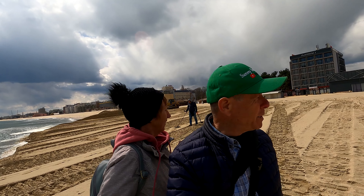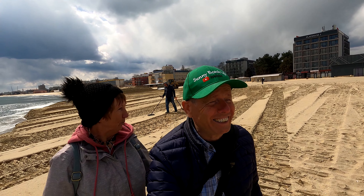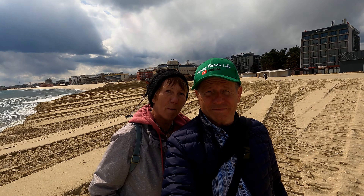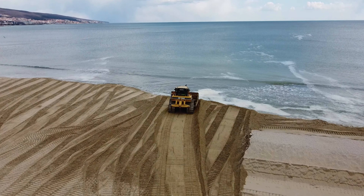From the very flat sands of Sunny Beach — well, they will be flat when this guy's finished with his bulldozer. It's ciao ciao for now, ciao ciao from this lovely beach. Bye.